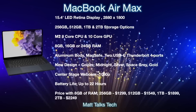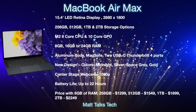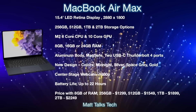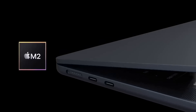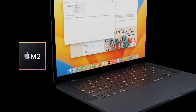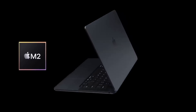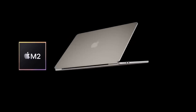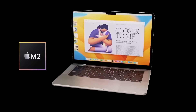Battery life will probably be up to 22 hours, thanks to the M2 chipset and a larger battery that fits in the bigger body frame. Pricing starts at $1,299 for 8GB RAM and 256GB storage; $1,549 for 512GB; $1,999 for 1TB; and $2,249 for 2TB. Personally, I'm hoping Apple keeps rolling out the midnight black color across more MacBooks. Let me know in the comments what your wishes are for this new larger MacBook Air coming in 2023.